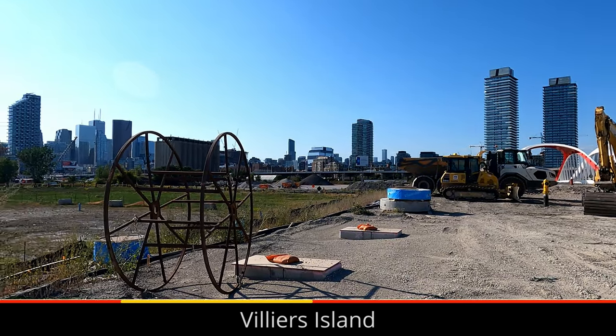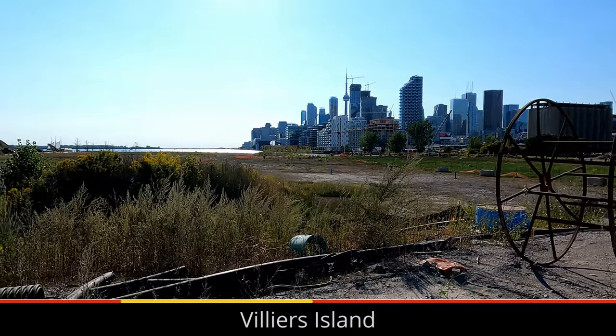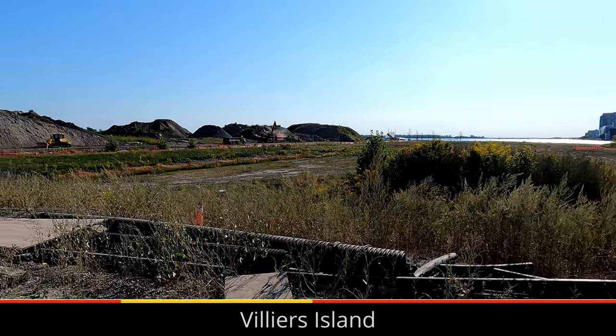Once Commissioner Street is reopened, Villiers Street will be closed and rebuilt. From the new Cherry Street alignment, the future site of Promontory Park is visible, although the plants are mainly weeds which were not grown on purpose. The ground level will also need to be raised to match the new Cherry Street alignment.